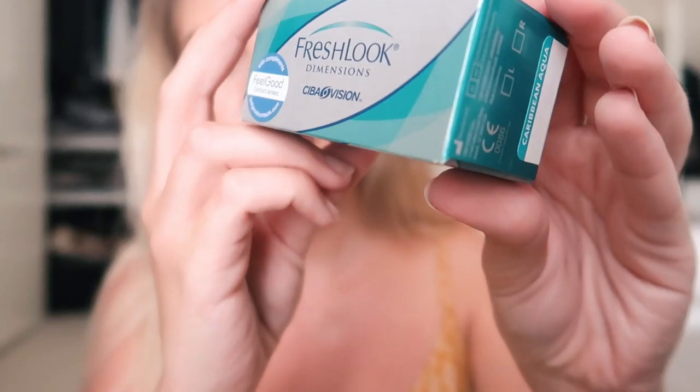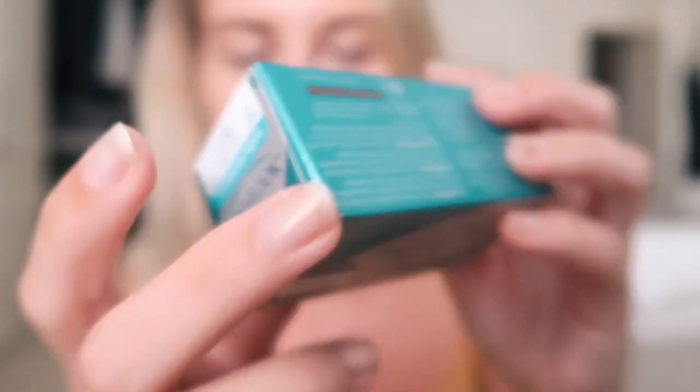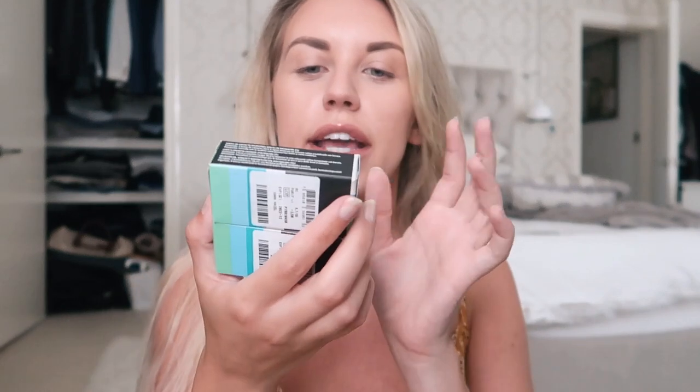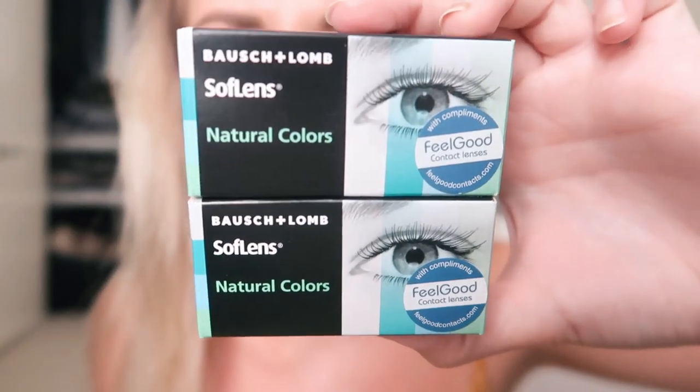The first one is by the brand FreshLook — I ordered them in my prescription so I can wear these all day — and I got this one in Caribbean Aqua. These are dailies. The next set are in gray, also by FreshLook, also dailies. Then last but not least, the one I'm most excited for: these are by Bausch and Lomb — I think these are the ones my mum wears — this one's in Dark Hazel, which I'm really excited for. The last one is Amazon, which I think is like a greeny-blue colour. I'll leave links to all of these below.